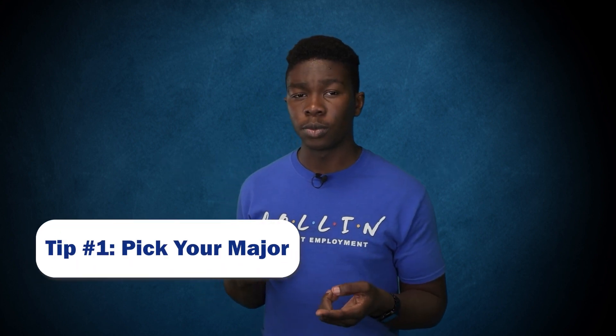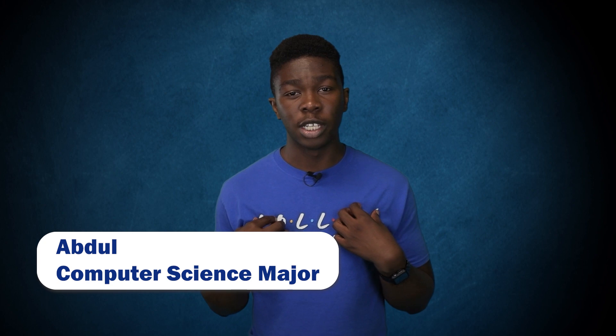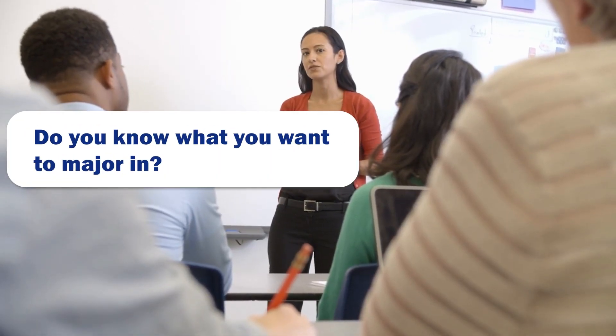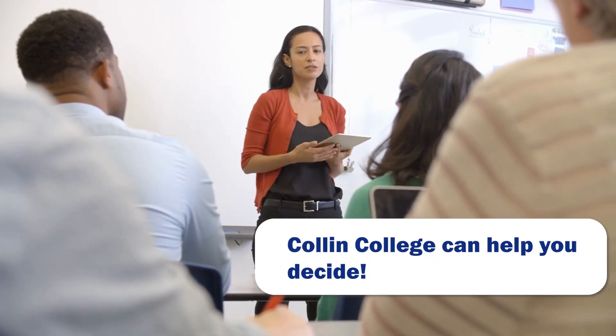Tip 1: Picking your major. My name is Abdul, and I'm a computer science major. Later on in this video, you're going to hear from my coworker Jayden — he's an architecture major. Do you know what major you want to go into? Collin College can help you decide. At Collin College, there are two pathways: the traditional versus the workforce.